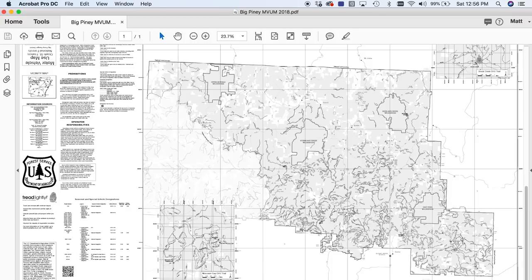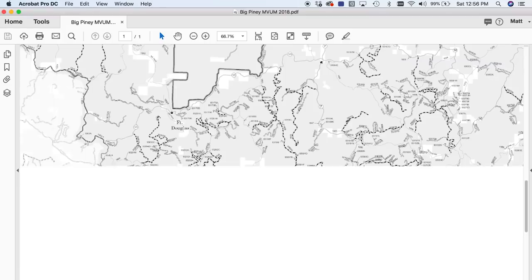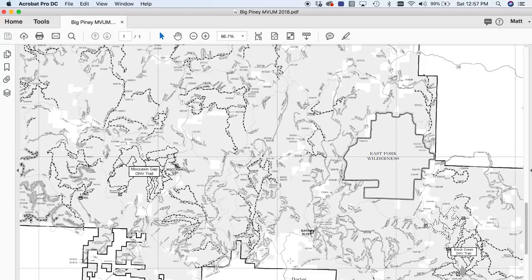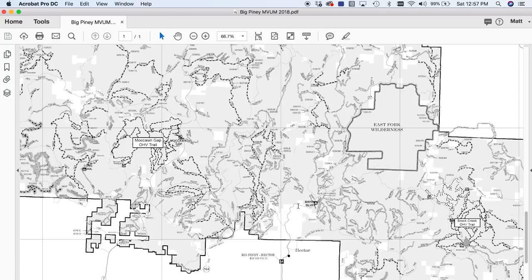I've already got it downloaded and this is the Big Piney MVUM 2018 map — the most recent one. As you can see, there's not a lot of detail on this. There's no topography, no streams indicated. The highways are actually very thin gray lines. I happen to know here's Hector, so this is Highway 24 over here. There's Roarison Gap. This is Highway 7 going through here. It just takes some getting used to — familiarizing yourself with where the main roads are.